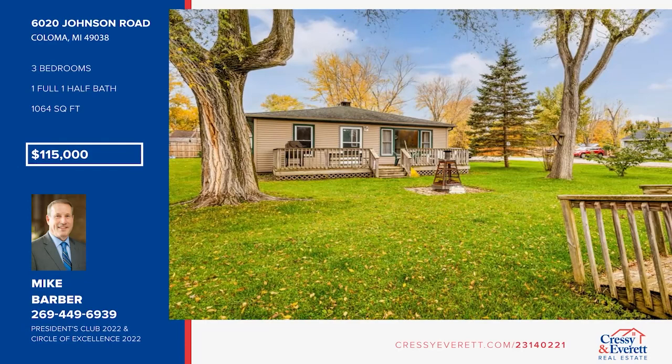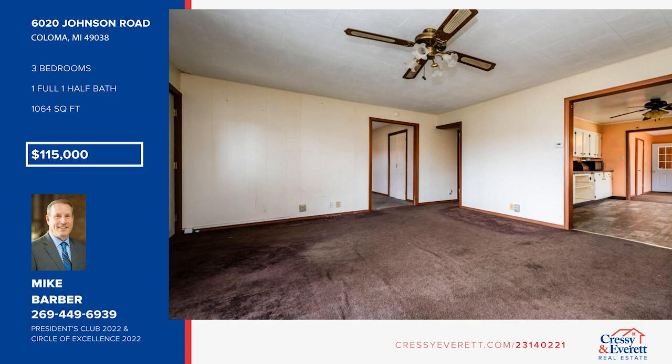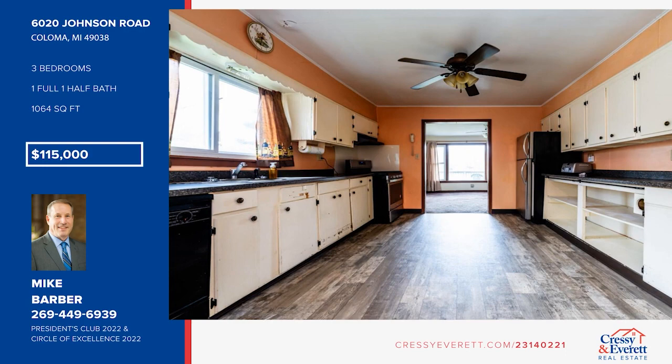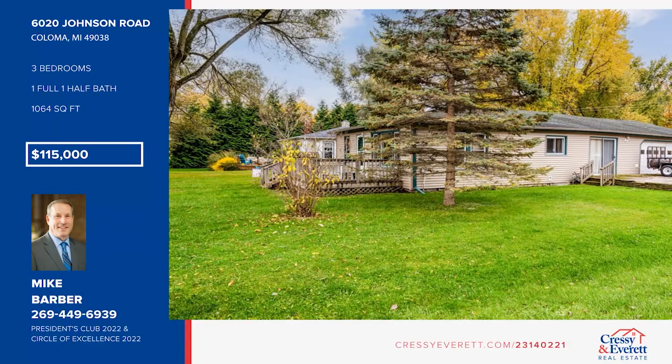Nestled just north of picturesque Coloma, Michigan, this charming ranch-style home offers the perfect canvas for creating your dream retreat. While this home may require some updating, its cozy allure and potential for customization make it an ideal investment. The two-car garage offers ample space for your vehicles and storage needs. This home is a canvas of potential — check it out with Mike Barber.